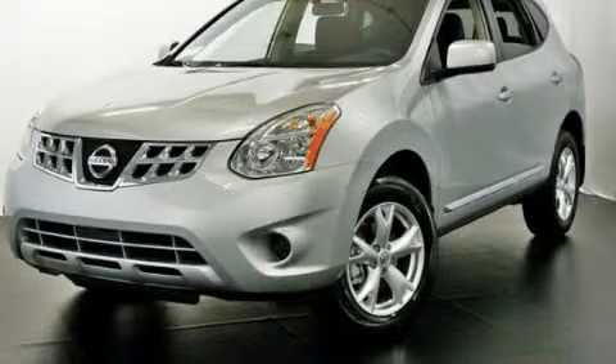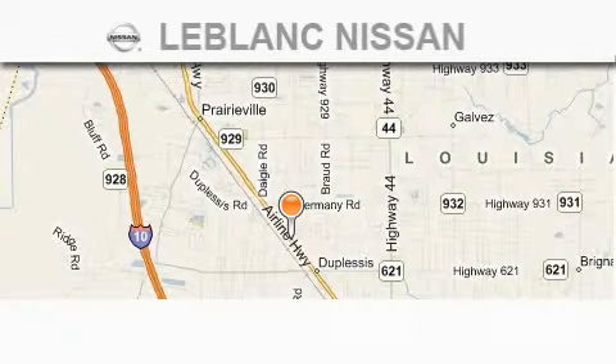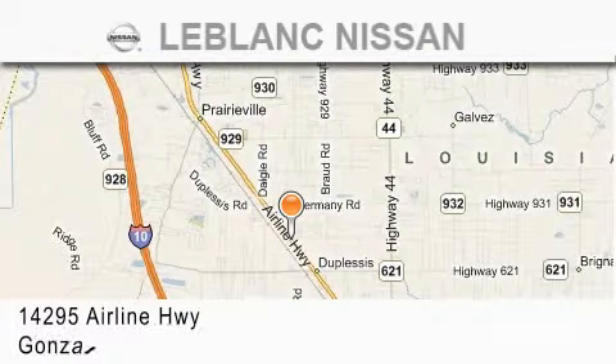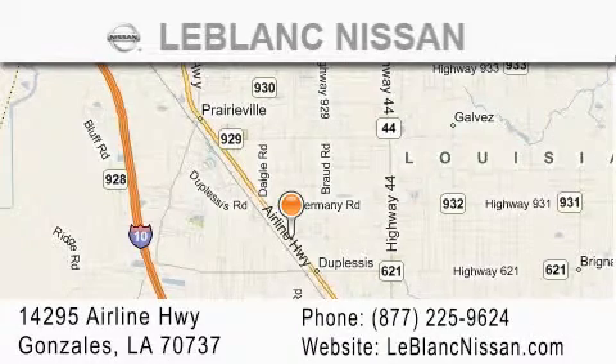Please call us today for more information on this great vehicle. Thank you for shopping at LeBlanc Nissan, conveniently located in Gonzales between Baton Rouge and New Orleans at 14295 Airline Highway.